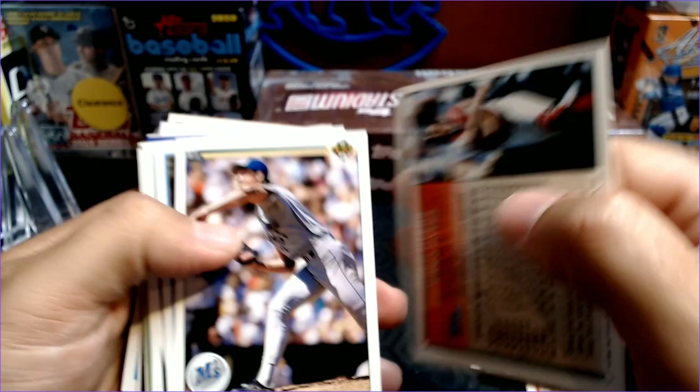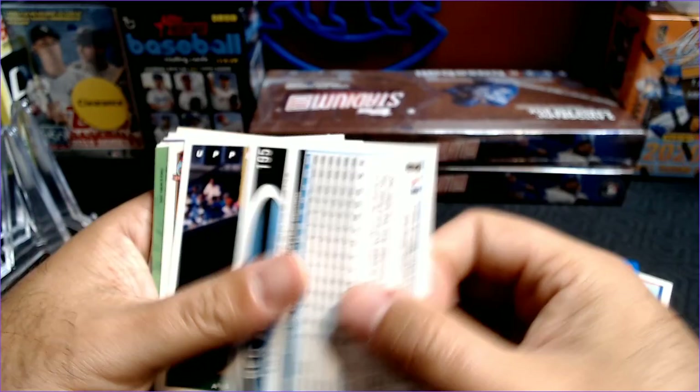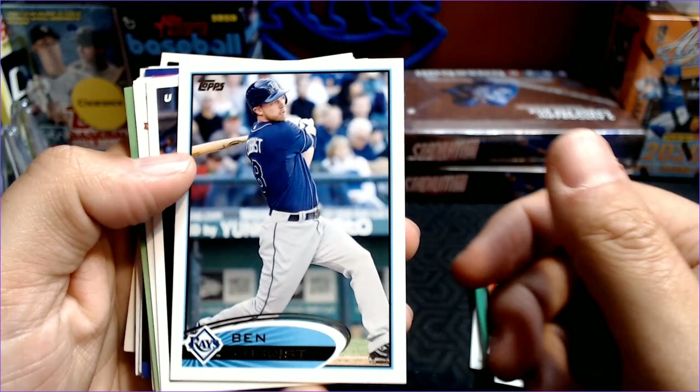Greg Myers — that is an ugly year for Topps, 1994. Not a fan of the color. A 1990 Randy Johnson, second year card. Chris Medlin. Here's a Ben Zobrist. Let's see, that is a 2012. So his rookie year was 2006 — Ben has been around.